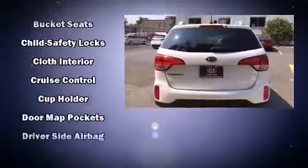Kia also prioritized safety and security by including head curtain airbags, front side impact airbags, traction control, anti-whiplash front head restraint, a panic alarm, and four-wheel disc brakes with ABS.